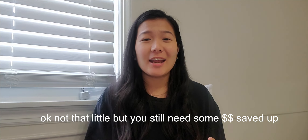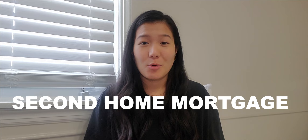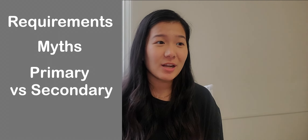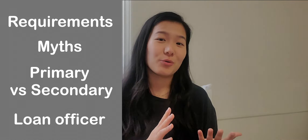Hi everyone, it's Cheyenne and today I'm going to be going over how to finance your Airbnb with little money down. I get this question a lot — what type of loan do you use? I use a second house mortgage and I'm going to talk about the second house mortgage requirements, the common myths, the difference between a primary and a second house mortgage, and how you can go about it with your loan officers.